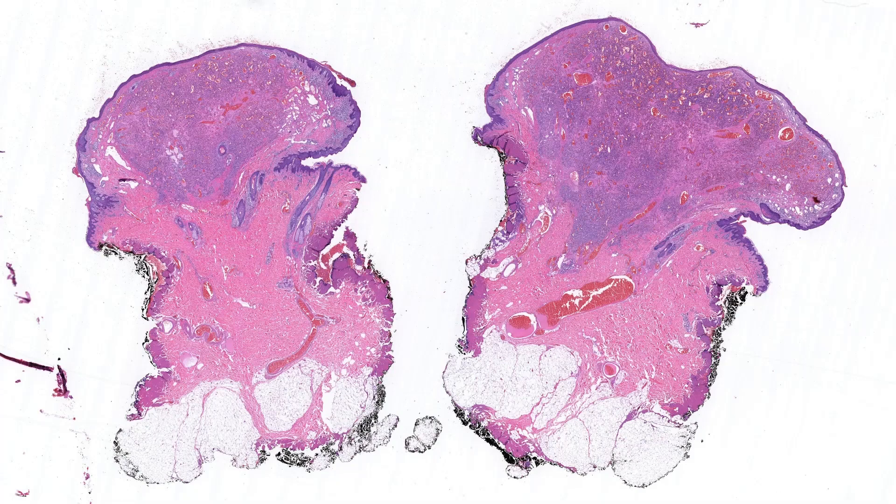Case 3 is a pedunculated mass arising on the upper back of a 15-year-old male. At first glance, I see that this lesion has an exophytic, almost dumbbell-like growth pattern. It is well circumscribed and unencapsulated, and extends into the mid-dermis.